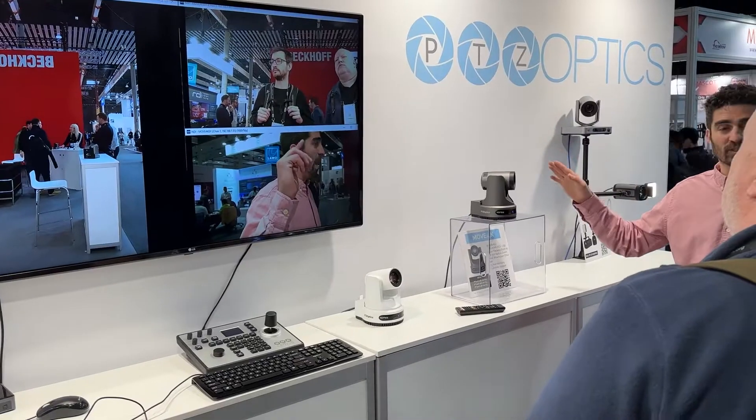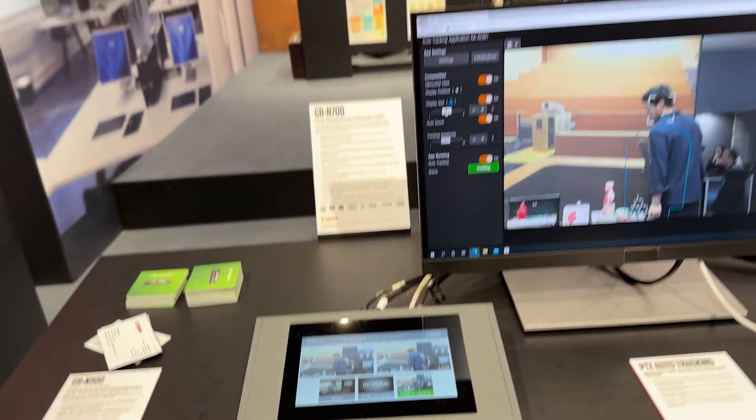With the NDI protocol you're able to create so many more different instances and use cases with our cameras. Certainly for use cases like education and corporate applications, we have to look at how our camera fits into the wider system.